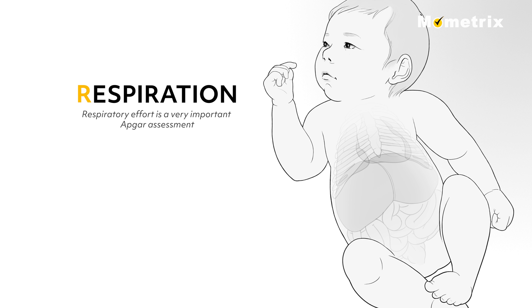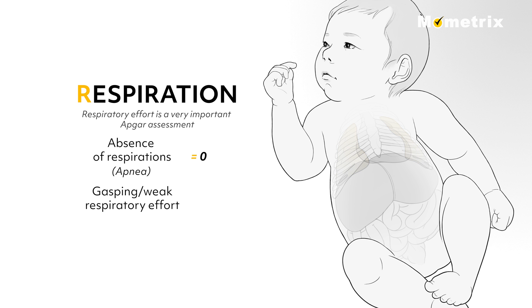R for respiration. Respiratory effort is a very important Apgar assessment. Complete absence of respirations is called apnea and scores 0. Gasping or weak respiratory effort scores 1. And a vigorous cry indicates good respirations, scoring a 2.